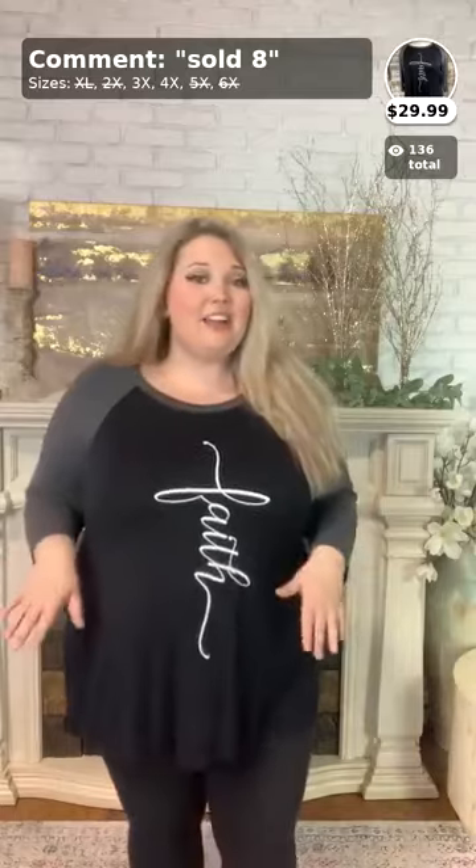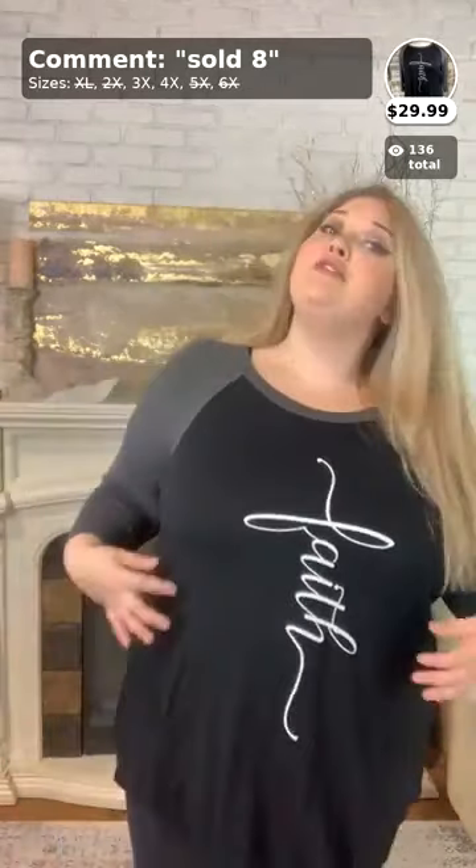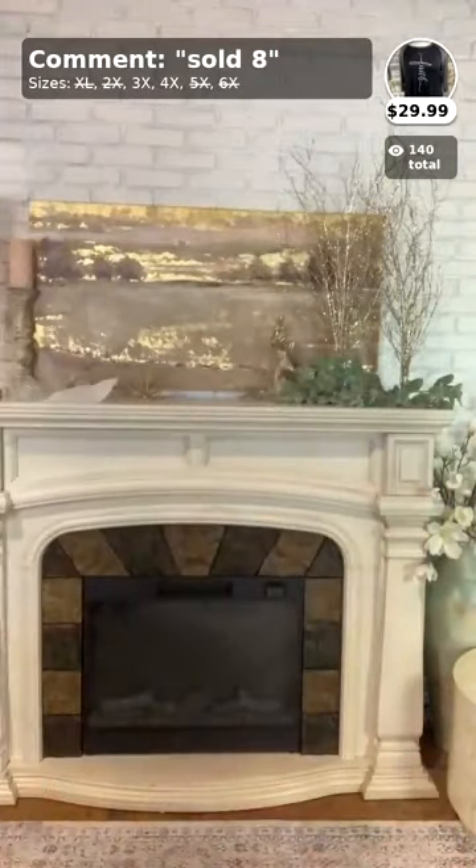Again, this is number eight — $29.99 with free shipping all over the US. Great deal on an extended-size top. Comes in 3X and 4X. Comment 'sold eight' and your size.